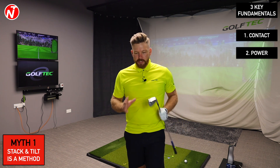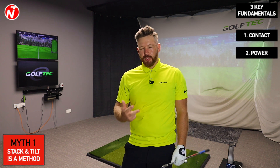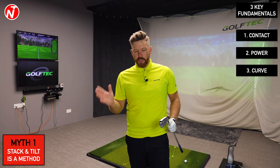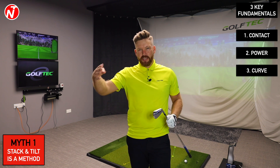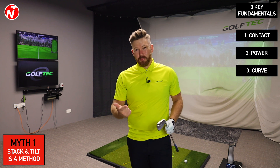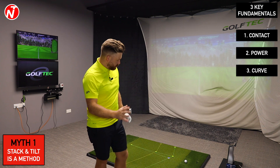You have to get those first two fundamentals right before worrying about controlling the curve of the ball, which is the third key fundamental. The best players on the PGA Tour make solid contact and hit it a long way every week, but they don't always perfectly control the curve. There's no point trying to hit everything straight if you can't make good contact and hit the ball a long way.